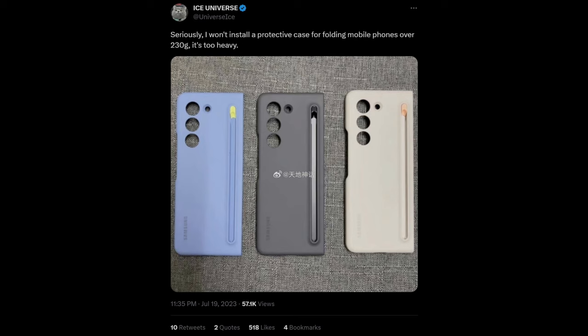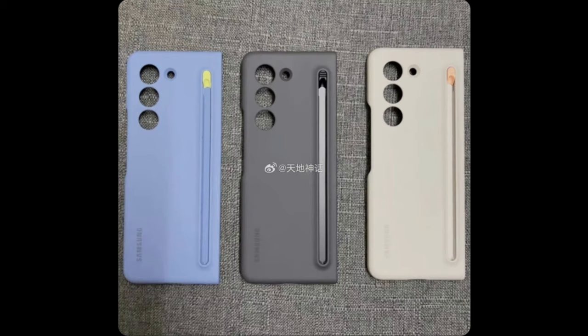Tipster Ice Universe posted a photo on Twitter revealing an alleged Samsung Galaxy Z Fold 5 case. It looks like these cases actually have a dedicated S Pen slot, and the holster can be removed when not in use.